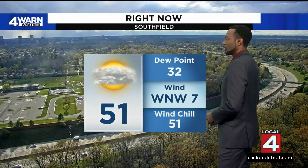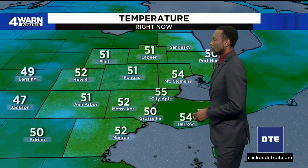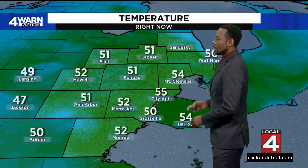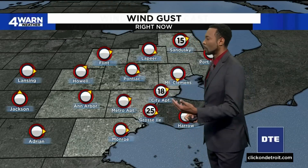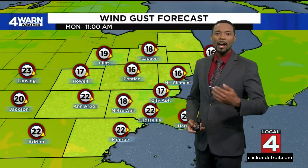Right now, looking into Southfield, it's 51 degrees. Winds around 5 to 10 miles per hour, a little bit higher in some locations. 52 in Howell, 52 at Metro Airport, 54 in Mount Clemens, 50 in Port Huron. Some of those winds up to about 15 miles per hour in a few places, with gusts closer to around 20 miles per hour. We will see the winds picking up tomorrow and even higher on Wednesday.